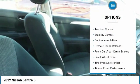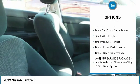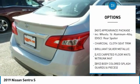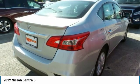Brake assist, traction control, stability control, engine immobilizer, remote trunk release, front disc rear drum brakes, FWD, tire pressure monitor.